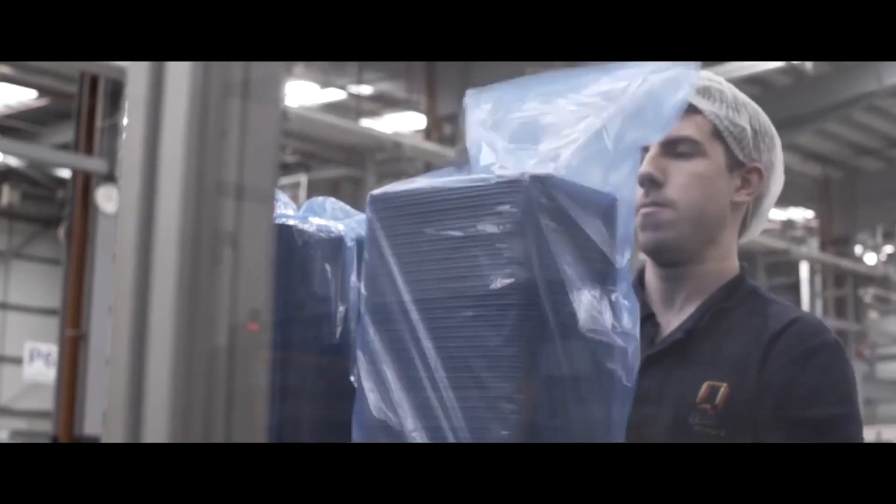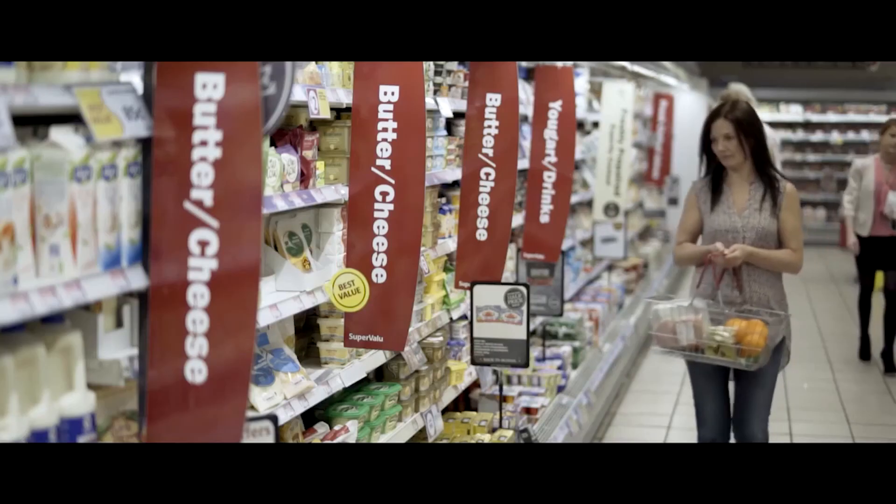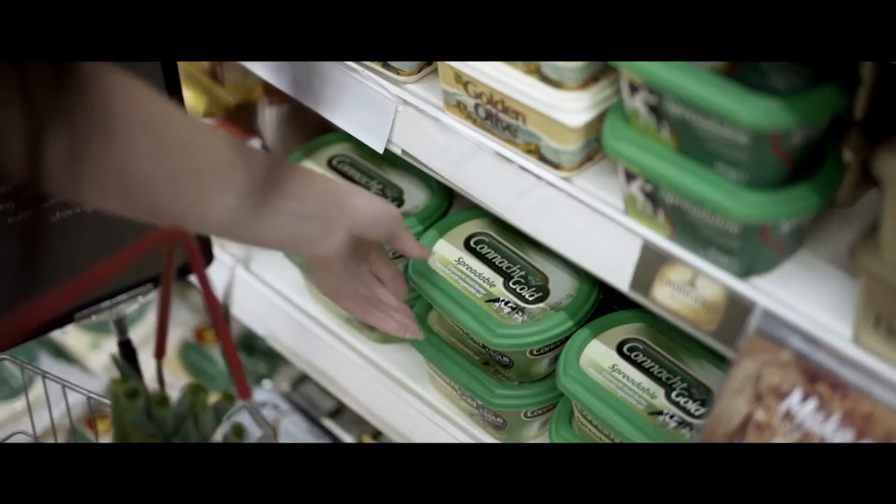Our customers are happy when they receive the packaging, they open the pallets and they see a product that we've brought to life. I'm happy when I see product on retailer shelves that a number of weeks ago were simply a sketch, an idea, or part of a discussion.